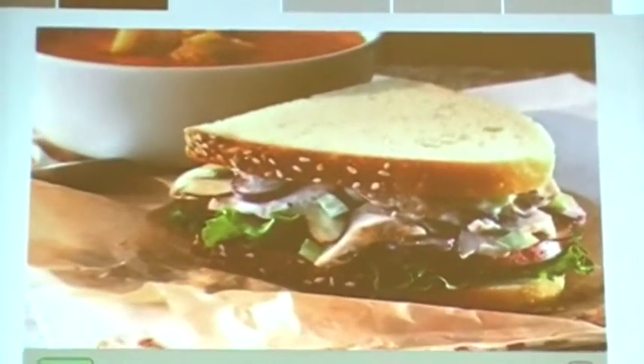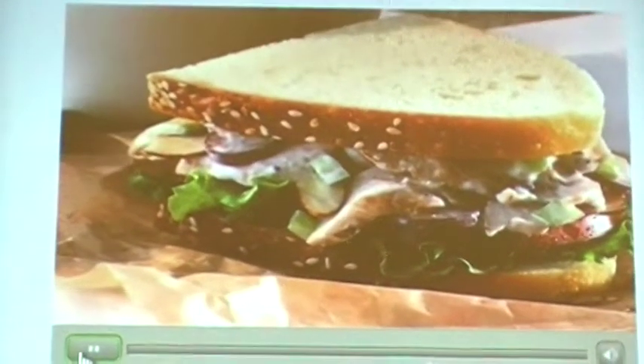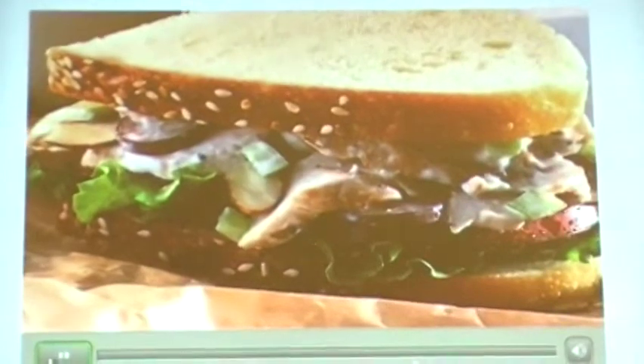A new blend of pepper, mustard, chicken, red grapes, celery, almonds, and dressing. Add lettuce and tomato, all on a sesame semolina miche.